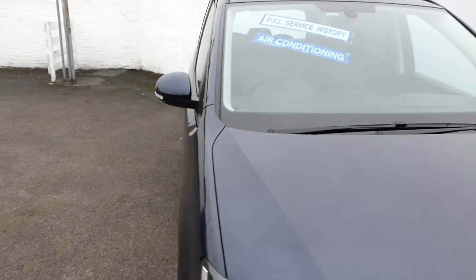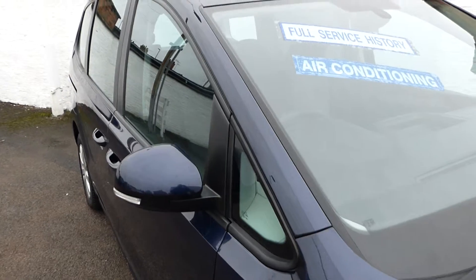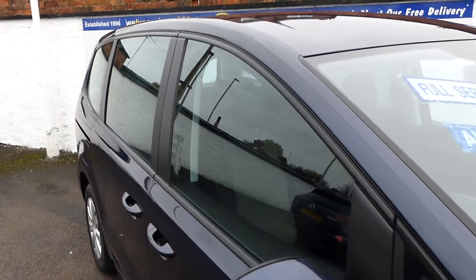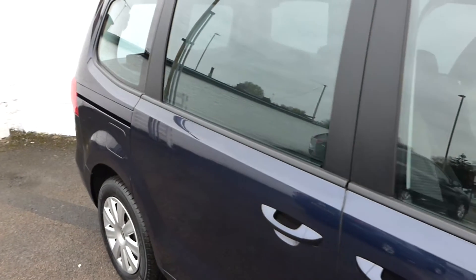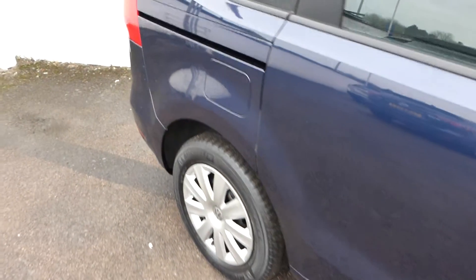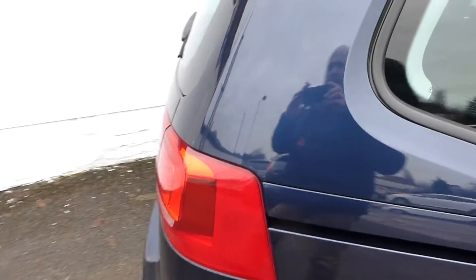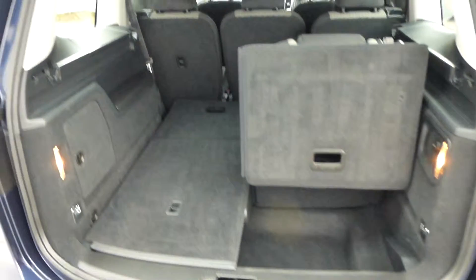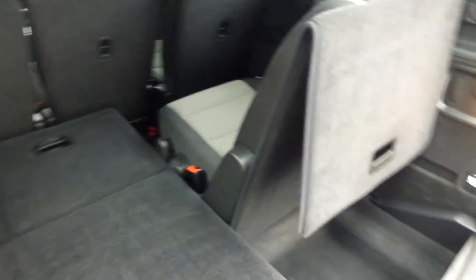It's a seven-seat vehicle, owned by just a private owner almost from new — two owners in total. The vehicle has been maintained very well. It's got four Michelin tyres on all four corners, all in great condition. And you've got the seven-seat option — let me just quickly show you in. There you go, we've just got one of the seats up to show you how easy it is.